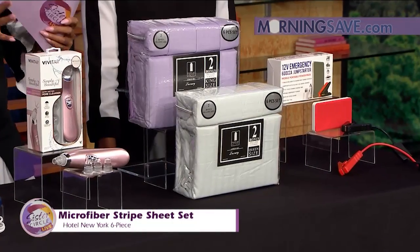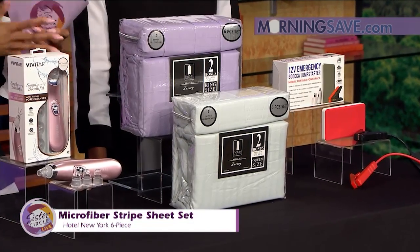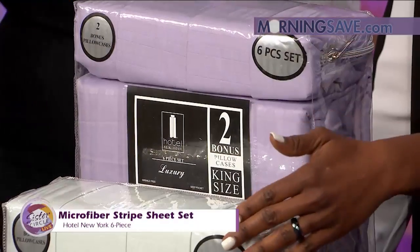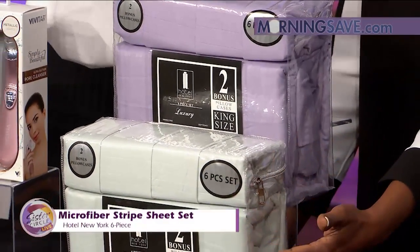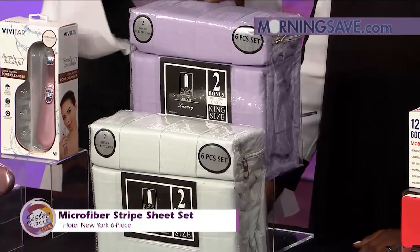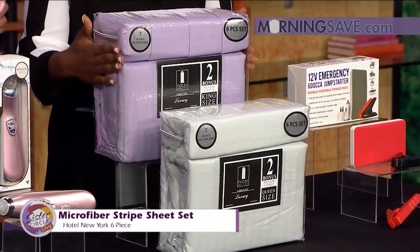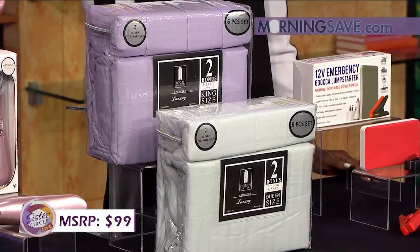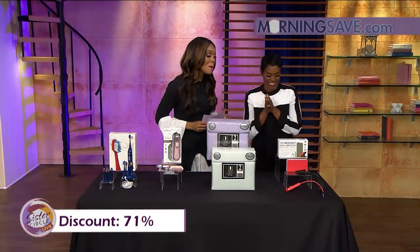It's available in all the colors we love: white, ivory, light blue, light gray, navy, and platinum. It's offered in queen and king size. The six-piece set includes a top sheet, fitted sheet, and four pillowcases. It's durable, hypoallergenic, and wrinkle-free, with deluxe double-brushed microfiber for an exceptionally soft feel. It will cost you as much as $99 at retail, but with our Sister Circle savings, you're only paying $29 — a discount of up to 71% from MorningSave.com.